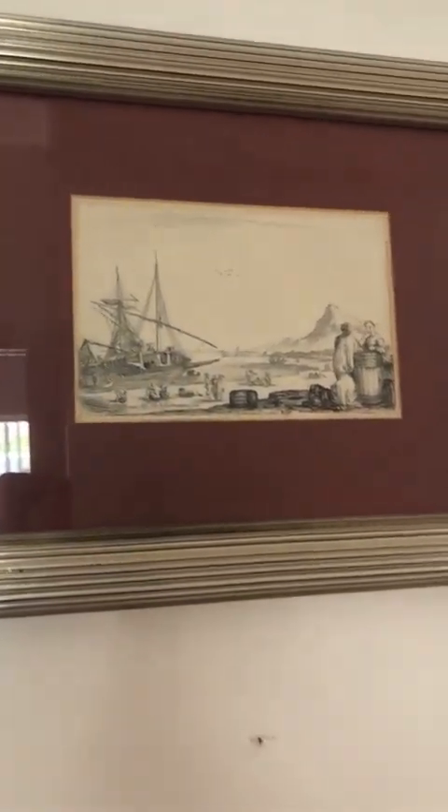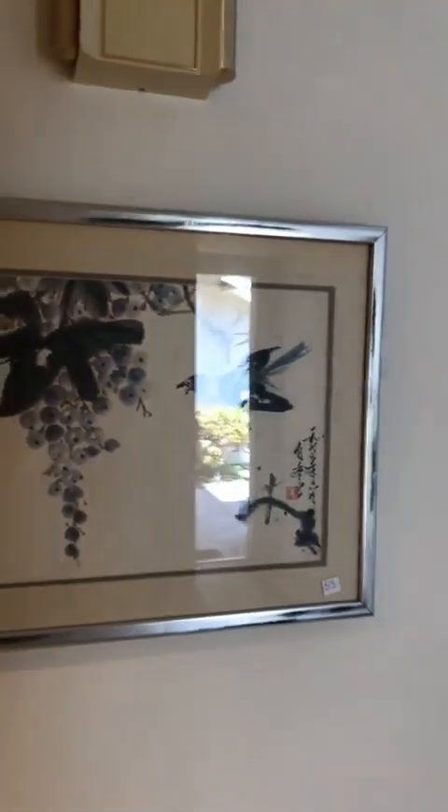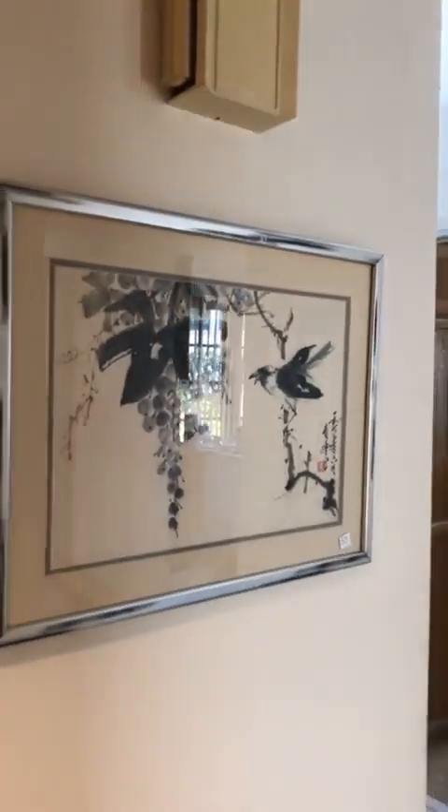Here's some more — I think these are etchings, actually. Sometimes we have pieces like these, vintage. Here's an ink painting.